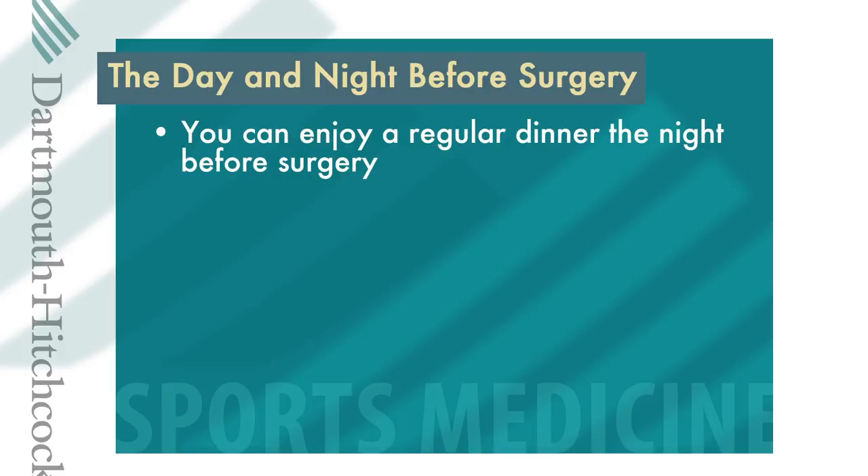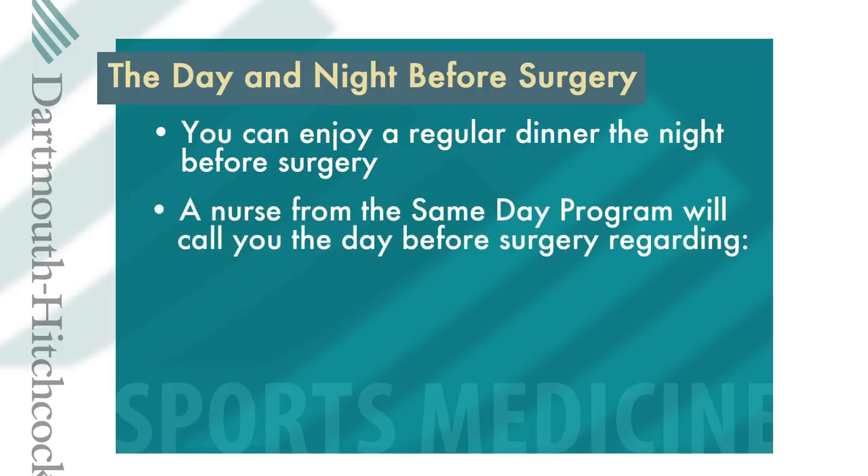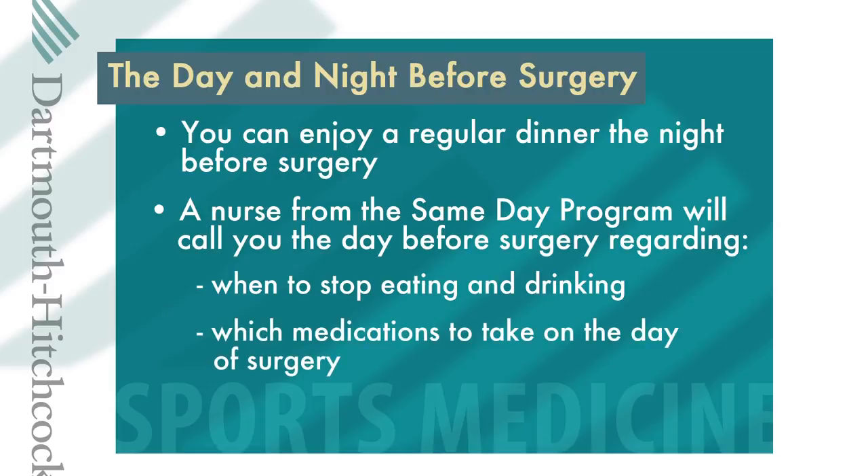The day before your surgery and the night before you come to the Dartmouth-Hitchcock Medical Center, there are certain activities that you must do and some things you should avoid. You can enjoy a regular dinner on the night before your surgery. A nurse from the same day program will call you the day before your surgery, or on Friday if your operation is on Monday, and will leave a message if you're not home regarding when to stop eating or drinking — usually at midnight — which medications to take the morning before surgery, and what time you should plan to arrive at the outpatient surgery center.